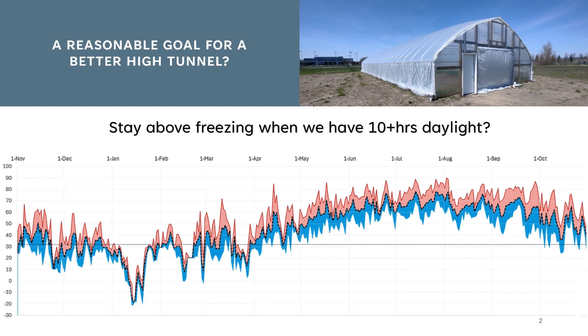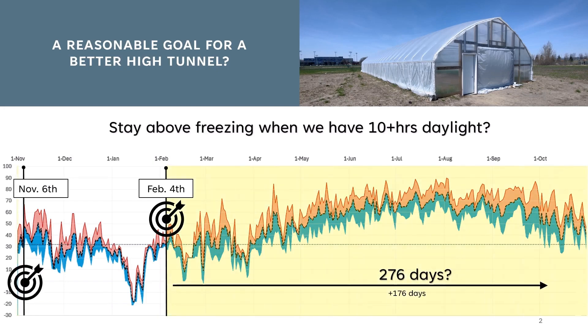Typically, 10 hours of daylight are often cited as the minimum day length for many types of crops. So if we use that as a starting point, on February 4th is when our day length reaches that threshold, and it continues up until November 6th when we again fall below 10 hours. The season below 10 hours is sometimes called the Persephone period. So what if we could be growing crops that whole time? We would have nearly three times the normal length of growing season in South Dakota.